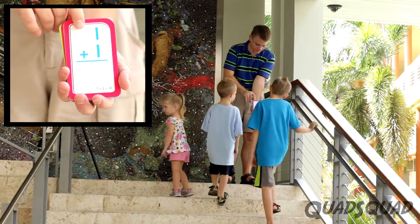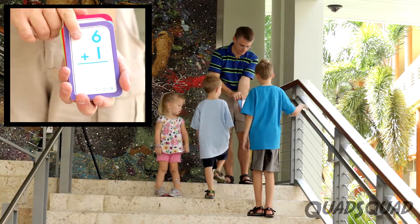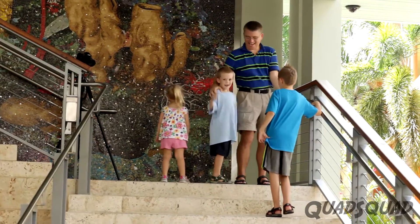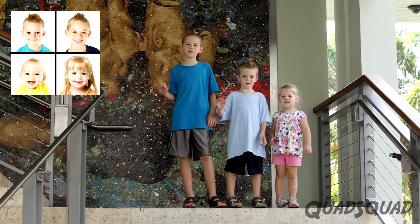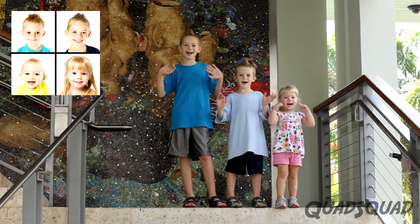The first person to the top wins! We love to learn math! Thanks for watching our video! Bye!